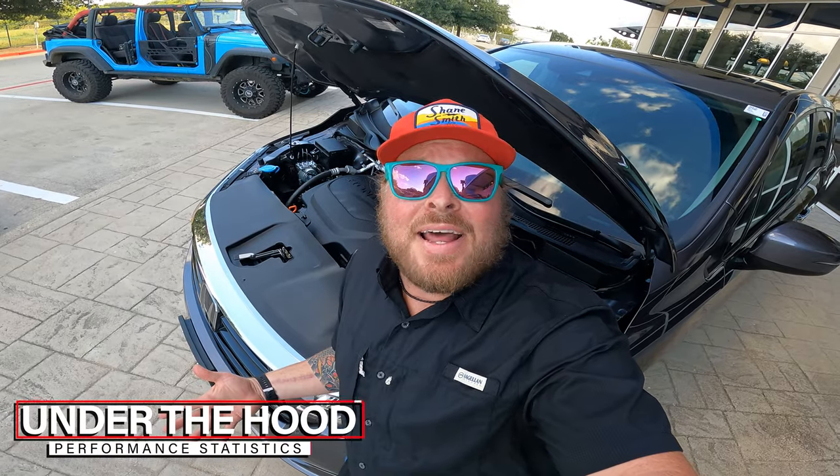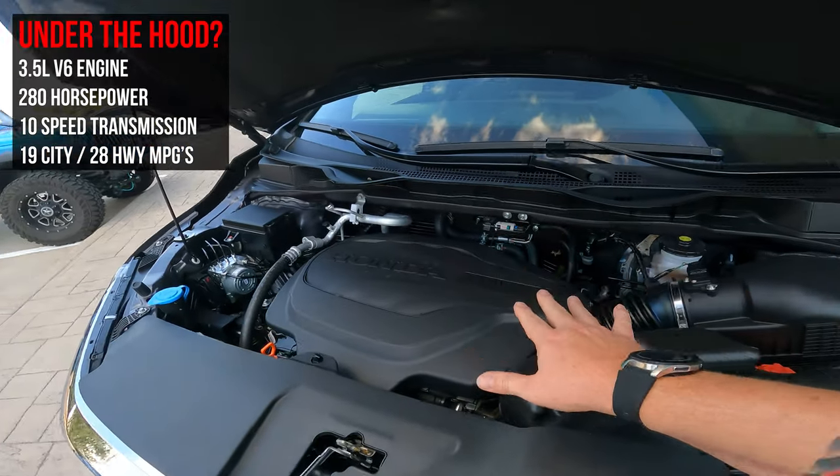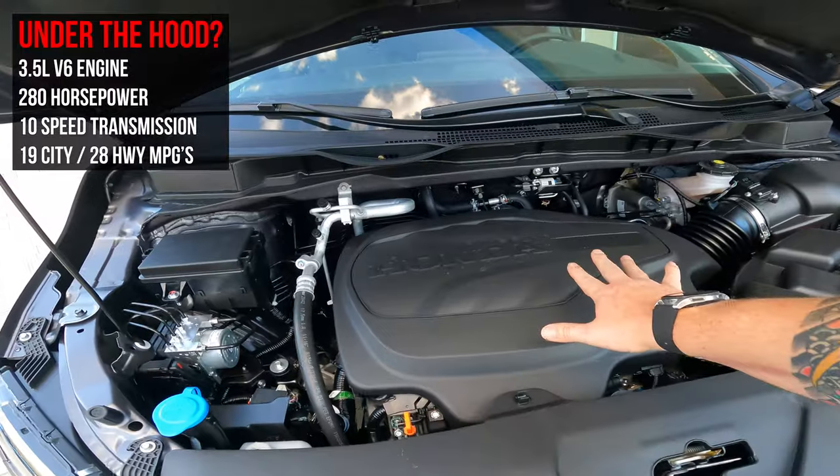Chances are if you're looking at the Honda Odyssey, you're probably living your life a quarter mile at a time. If Vin Diesel just whispered something in your ear, let's be honest — this probably isn't the car for you. But let's talk about what's underneath the hood. This is a 3.5 liter V6 engine putting out 280 horsepower, running out to a ten-speed transmission which then translates out to your wheels.